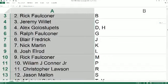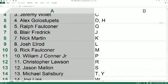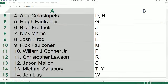Blair F with J. Nick M, you've got K. Josh E with L. Rick F, you've got M. William C with P. Chris L with R. Jason M with S. Michael S with T and Y. And John L with W.